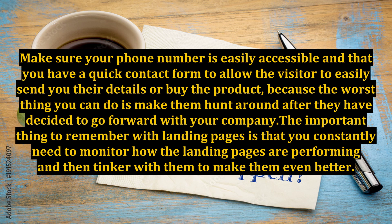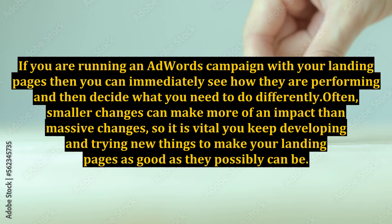The important thing to remember with landing pages is that you constantly need to monitor how the landing pages are performing and then tinker with them to make them even better. If you are running an AdWords campaign with your landing pages, then you can immediately see how they are performing and then decide what you need to do differently.